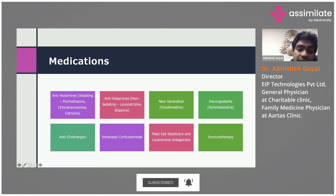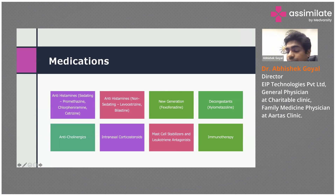Then you have anticholinergics and intranasal corticosteroids — fluticasone is the most common one, and mometasone is also available. Corticosteroids are known to limit the amount of inflammation. Then you have mast cell stabilizers and leukotriene antagonists, which include montelukast and that category of drugs. These reduce the production of the inflammatory reaction and mucus production.